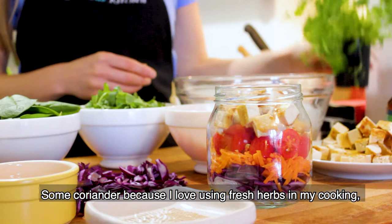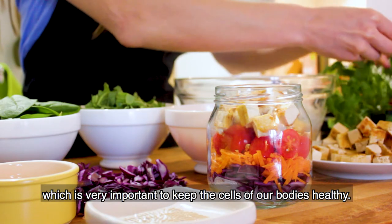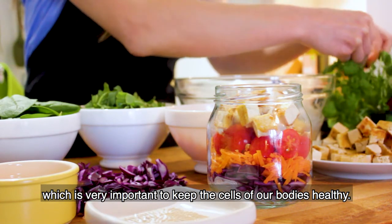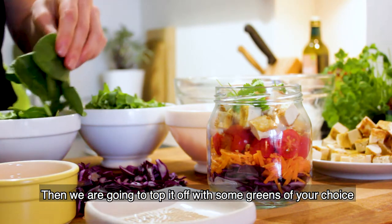Now, coriander — I love using fresh herbs in my cooking. They're jam-packed full of antioxidants, which are very important for helping to keep our bodies and the cells of our bodies healthy. So just pick off a few of those, pop those in, and then we're going to top it all off with some greens of your choice.